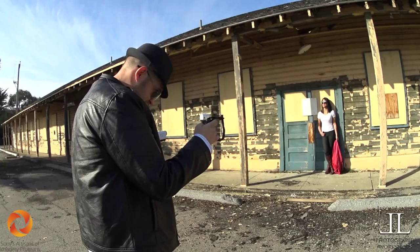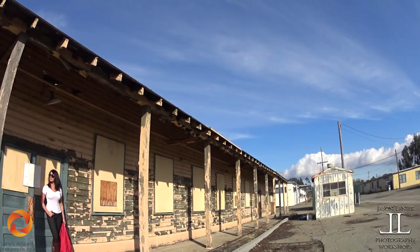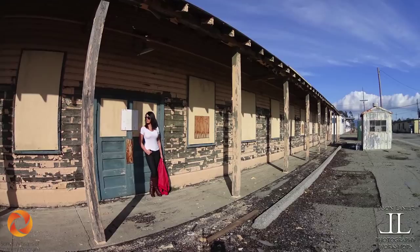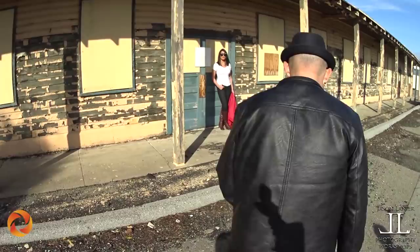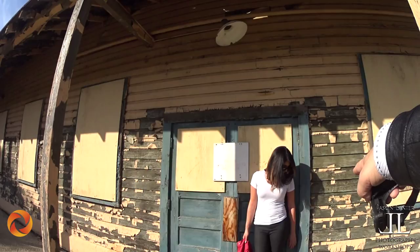That looks fake. Want me to shoot you shooting so we have proof? I want you to shoot my face of disbelief. Look all the way to the right. Oh, this girl's really good. Can't wait to do this post — model shoot with the Sony action cam. Switch the jacket to the other side.